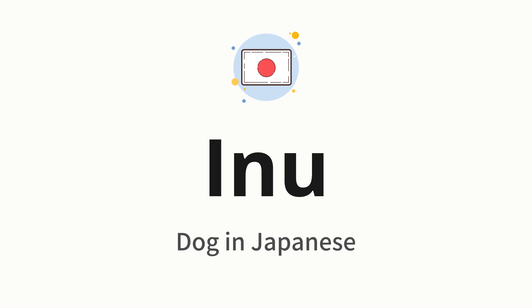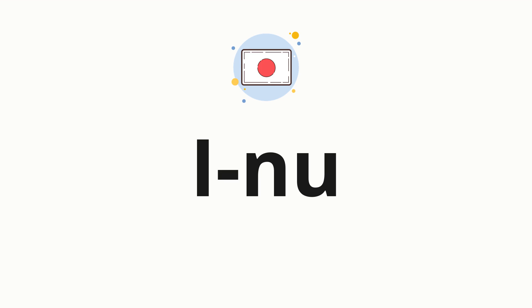Let's say it all together. One more time. Now let's split the word into syllables and then pronounce each syllable one by one: I, nu.